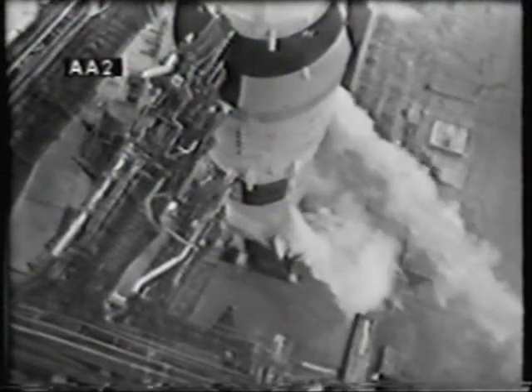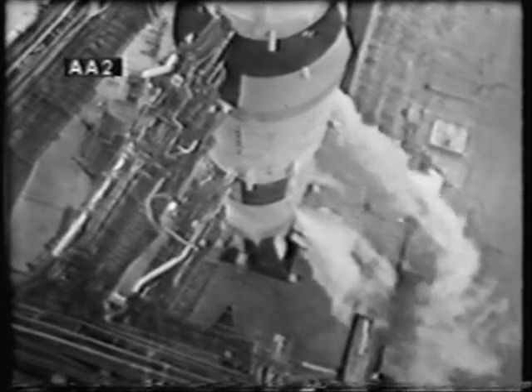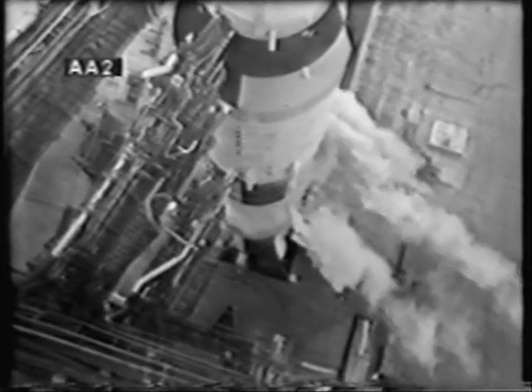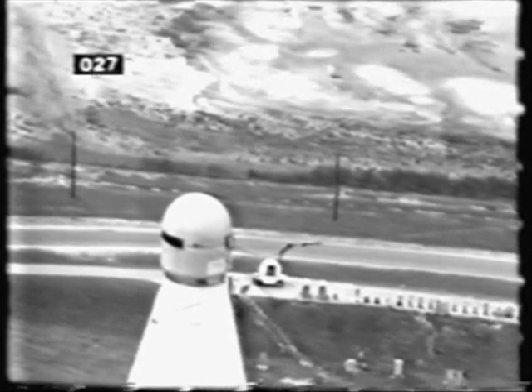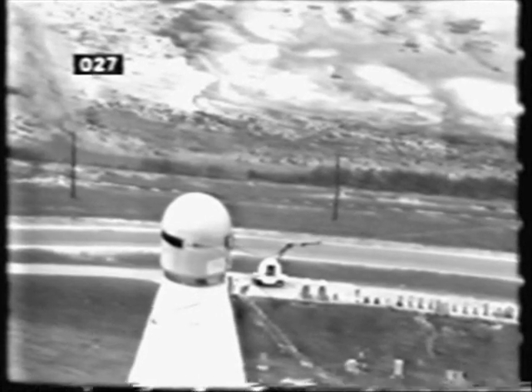Some final checks in progress at this time. We have the report that we are clear for firing command — that is the automatic sequencer that should come in in about 15 seconds. From that time on down, all aspects of the mission will be automatic, monitored by the computers here in the control center and at the pad. T-minus 3:10 — we have firing command. Launch sequence start. The computer is in, the sequence is in at this time.